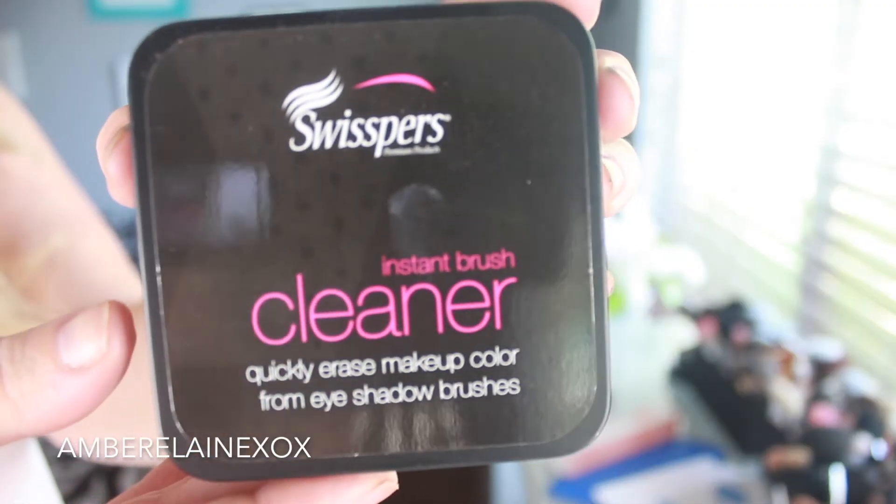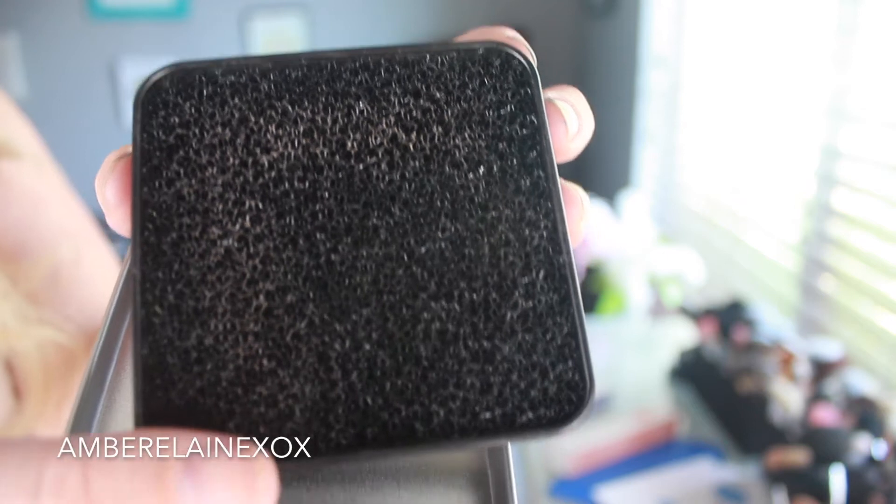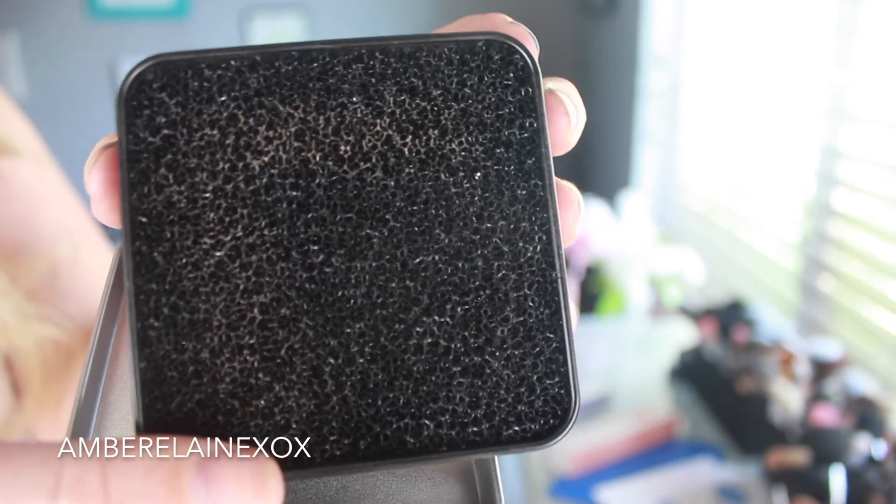Something I received as a birthday gift is the Swispers Instant Brush Cleaner. My friend Phil got it for me because she knows I do videos. It cleans brushes in between uses — especially eye brushes — without getting them wet. You just wipe the brush on it and all the product comes off, so you can go right back in with a different color. I've been using it like crazy and it's fantastic.